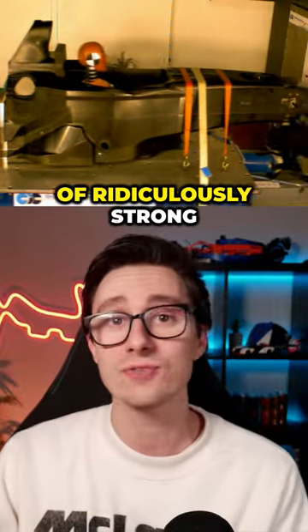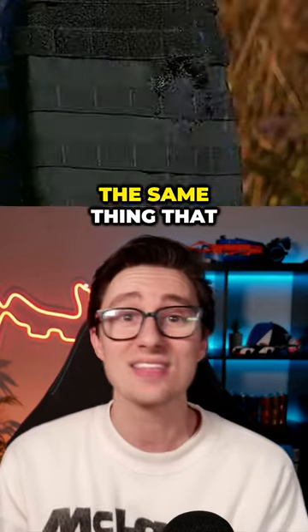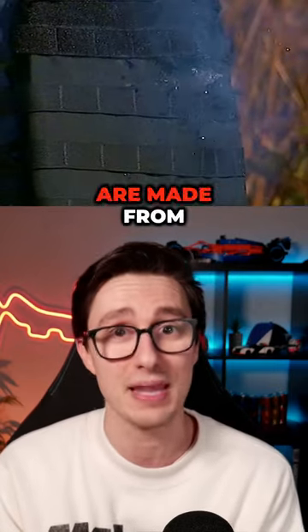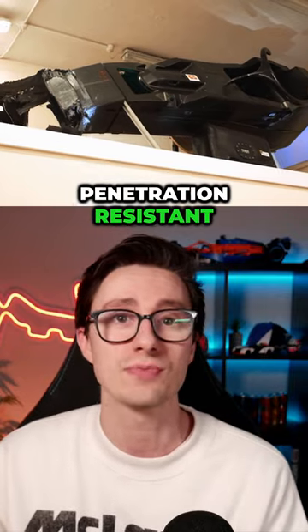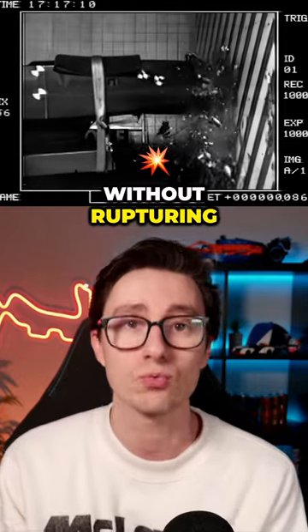It's built out of 6mm of ridiculously strong carbon fibre composite with a layer of Kevlar — the same thing that bulletproof vests are made from — which makes it penetration resistant. That means the crash protection structures can absorb a huge amount of energy during a crash without rupturing.